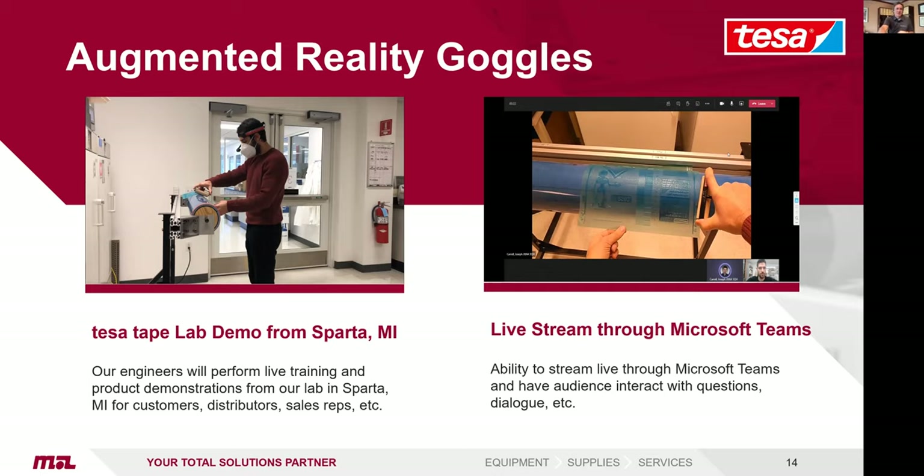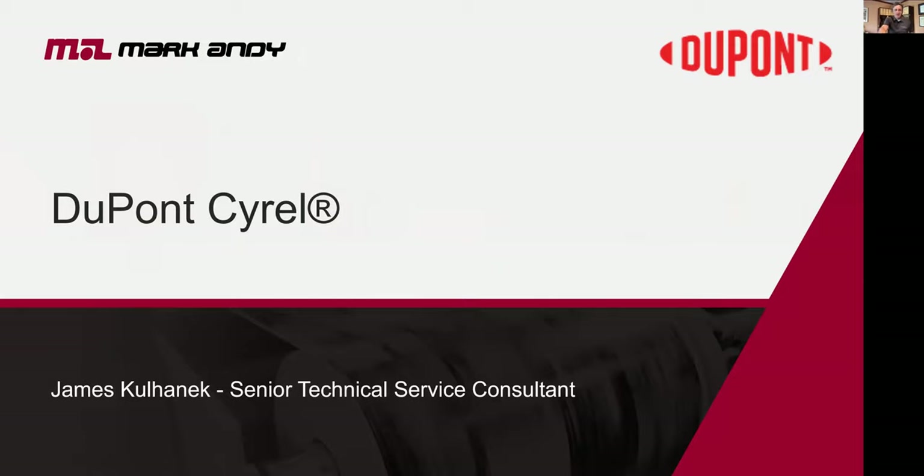The AR goggles — at Mark Andy, at least on the press service side, we've also looked into and started using this technology. It's really good technology that you want to use to help service your customers. Next, we'll hear from Jim Kohanek from DuPont's IRL systems, who'll talk about his background and what DuPont is doing. Without further ado, Jim, I'm going to throw it over to you.